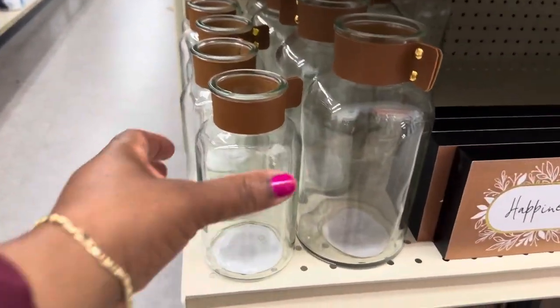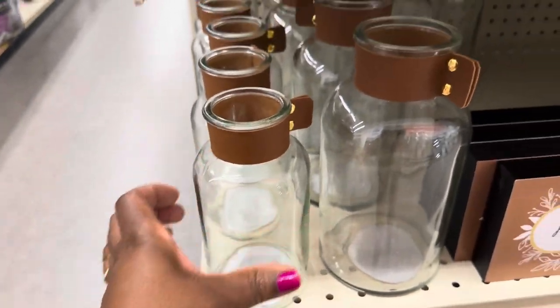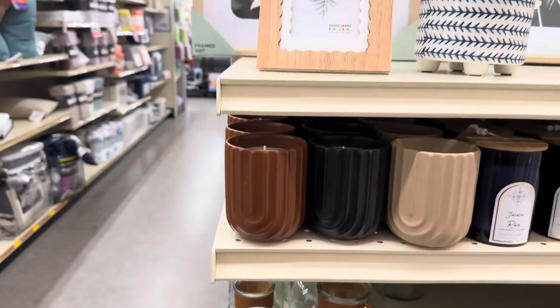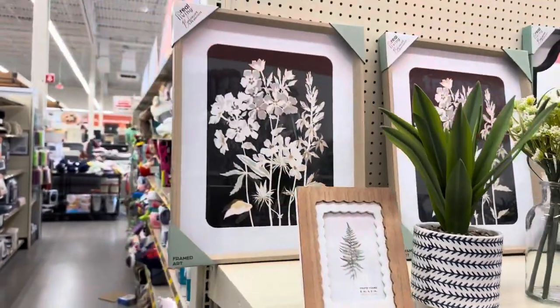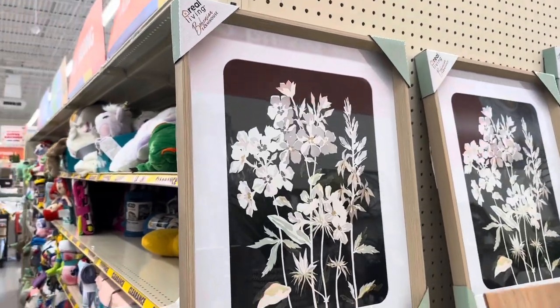These cute little jars with the faux leather top — this one's $5.99. This picture is really pretty.